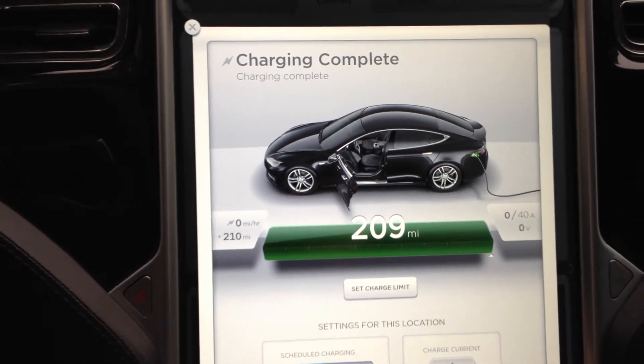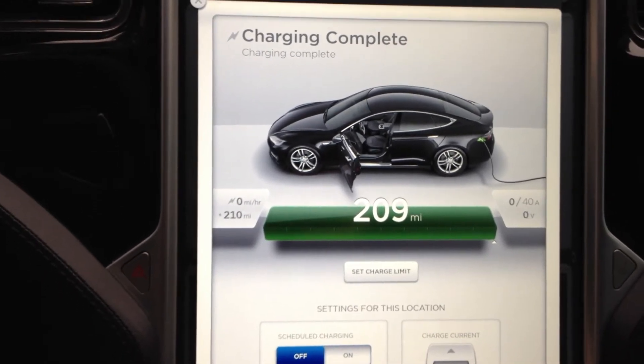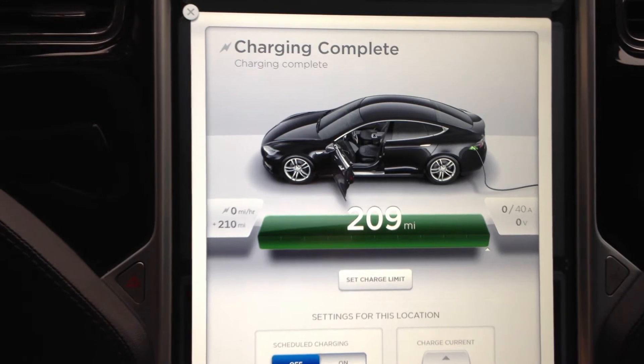I drained it down to literally zero just before the car was going to shut itself off, and got a 100% full range charge for this morning.